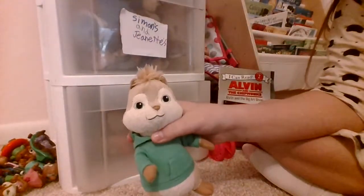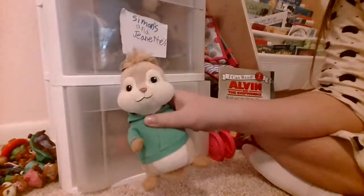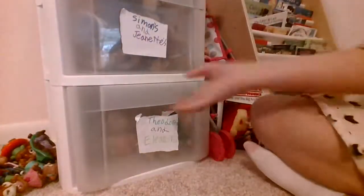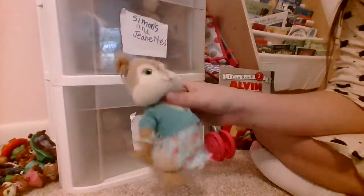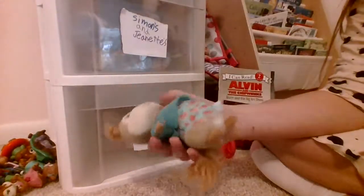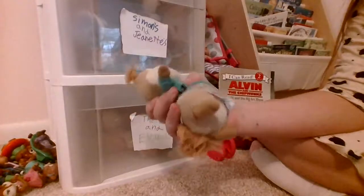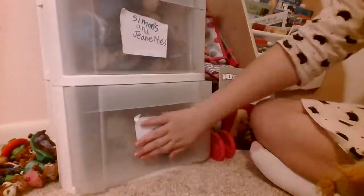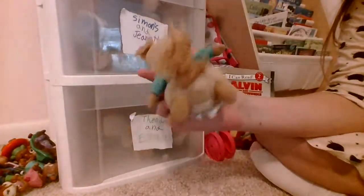Here is a TY Plush Joy Theodore, and it did not come with a tag. Here is a TY Plush Joy Eleanor. She does not have her tag because it got worn out.